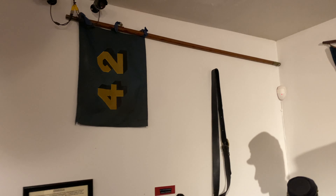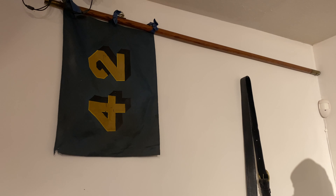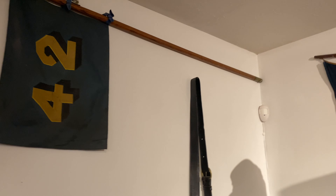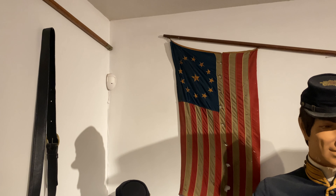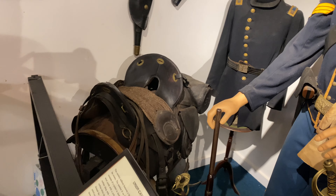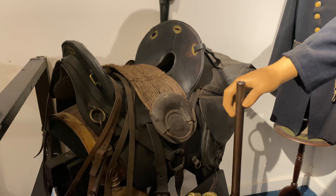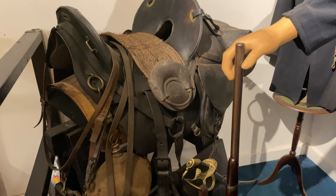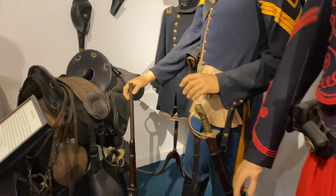This is the guidon for the Tammany Regiment, also known as the 42nd New York Infantry. Back here are the regimental colors for the Third Maryland - you can see those are bullet holes. Right here is an officer's saddle primarily used by the Union cavalry. I also wanted to show the difference between what your standard infantryman would carry - a Springfield musket with bayonet...